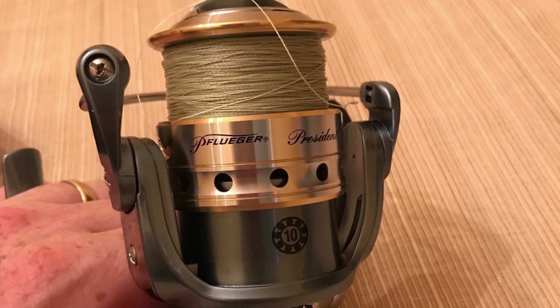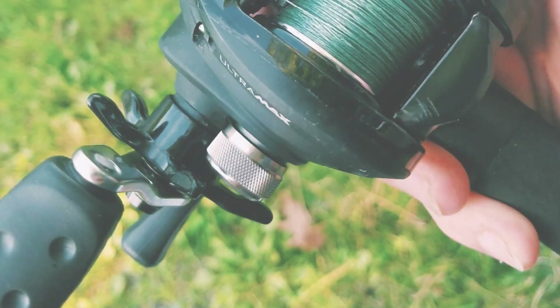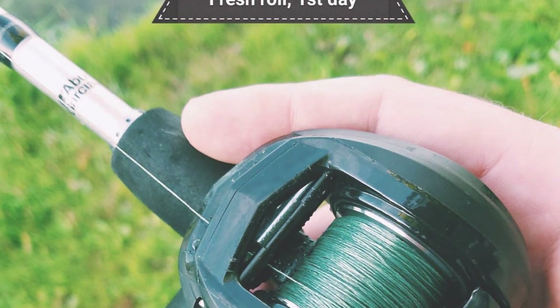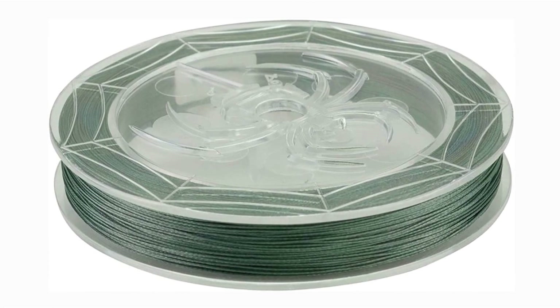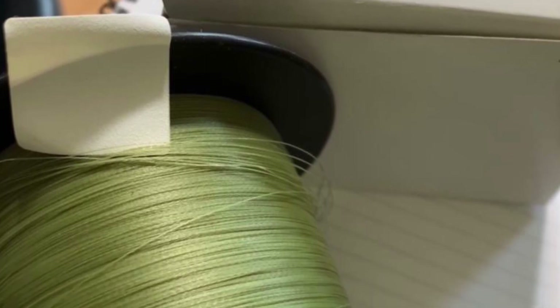The thin line allowed us to add significantly more line to the reel than a 20-pound mono line would have permitted. This line consistently out-casted the rest of the mono and braided lines with relative ease. Want the ability to approach fish stealthily? This line's blue camo color blends in exceptionally well in streams and lakes, allowing you to cast more covertly. As for the line's memory, you barely notice it, which is a significant advantage if you've ever had to handle wind knots.